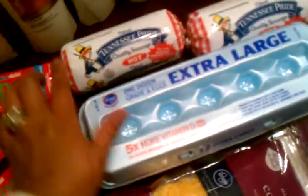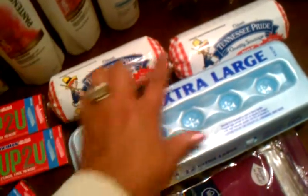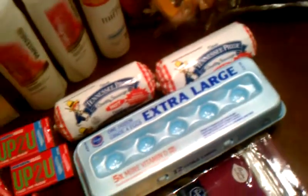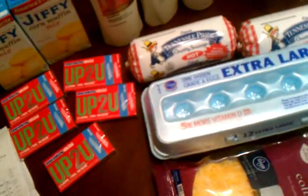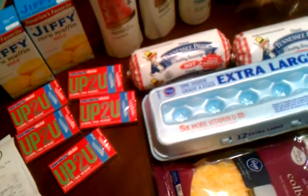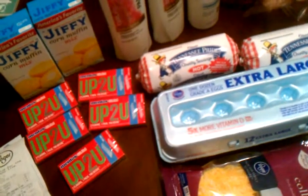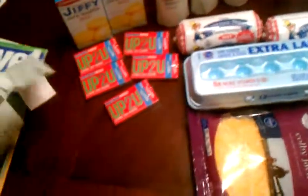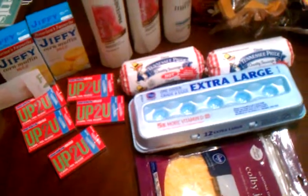And then I had coupons for a dollar off of those. These were two for five dollars and I used two fifty-five-cent coupons that doubled up to a dollar, so that made both of those two for three dollars. My total ended up being twelve dollars and thirty-three cents for this entire order, and I saved nineteen dollars and eighty-one cents.